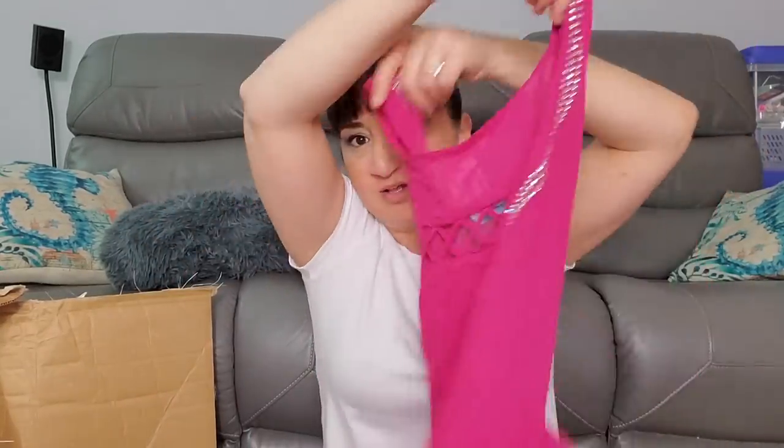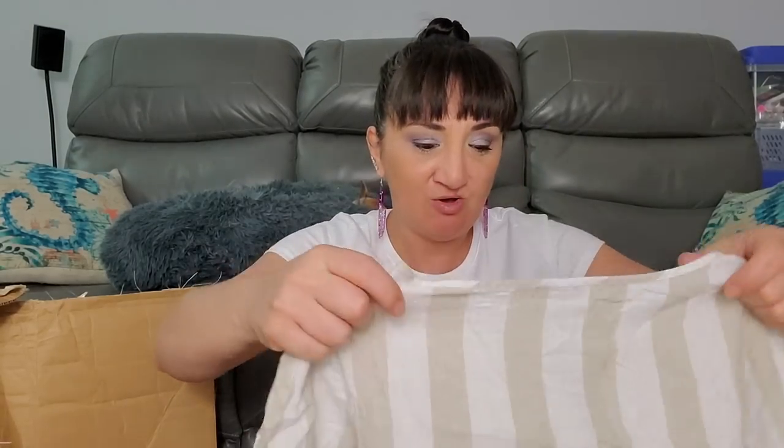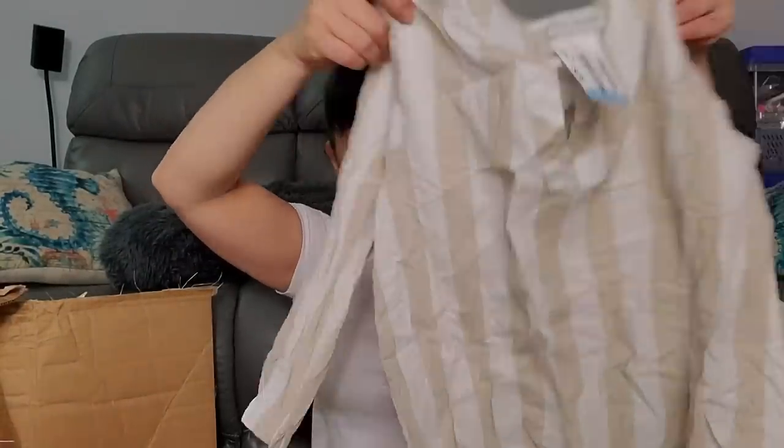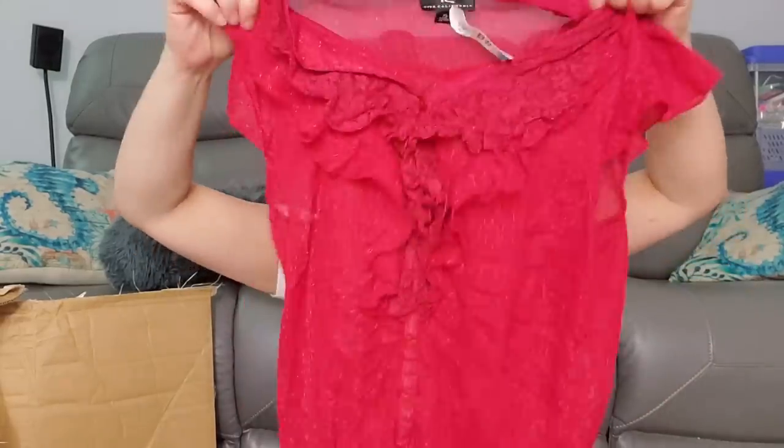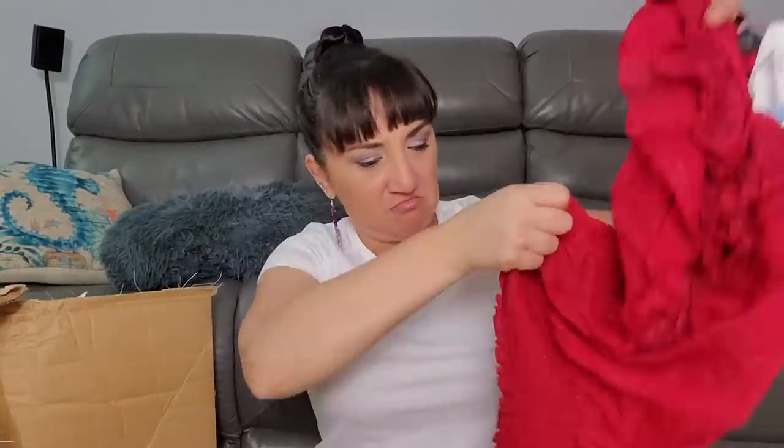This Blush size medium was $2.99 - kind of different, got a little detail on the back. Van Heusen size extra small was $4.99 - that's cute, more like anyone could wear that. IZ size extra large was $3.99 - it's like a shirt and then there's a shirt underneath the shirt.